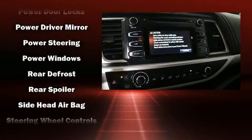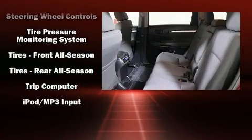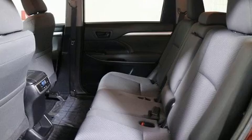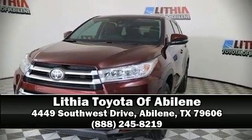This vehicle has achieved certified pre-owned status by passing Toyota's comprehensive certification process. Our sales reps are extremely helpful and knowledgeable. Call now to schedule a test drive.